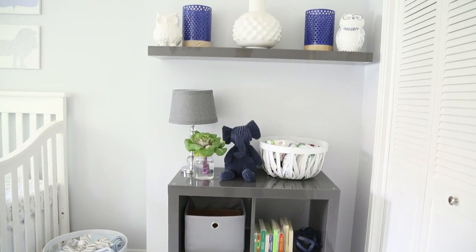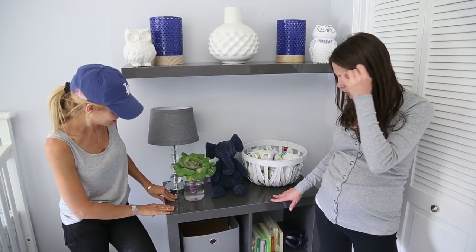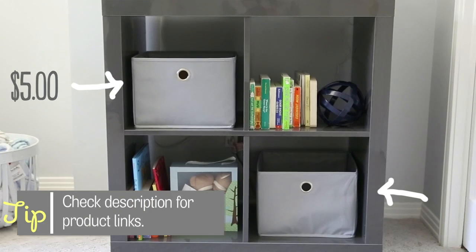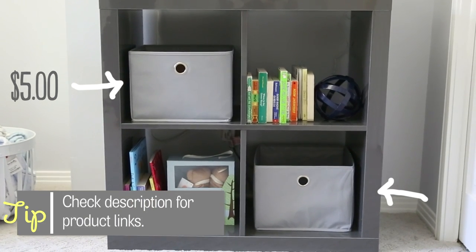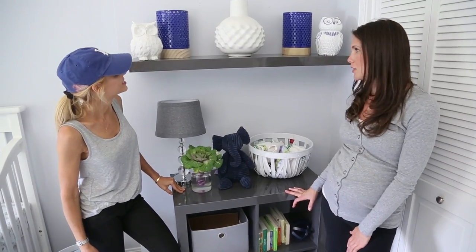Over here we have the book nook. Both the shelf and the bookshelf are from Ikea — I love the finish on these. They're a high-gloss gray which is super cute. These little inserts I found at Target just to keep knickknacks organized. These accents are actually from Marshalls — I got a bunch of stuff from Target and Marshalls.